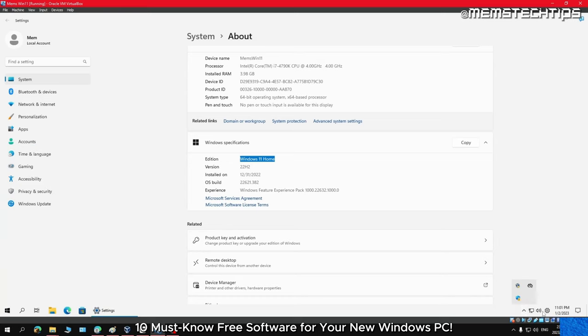ShutUp10 is a free software that allows you to control various privacy settings in Windows. You can disable telemetry, prevent apps from accessing your microphone and camera, and even disable automatic updates. With its easy-to-use interface and powerful features, you can have peace of mind knowing that your privacy is protected. ShutUp10 helps you take an important step towards safeguarding your personal information and keeping it out of the wrong hands.